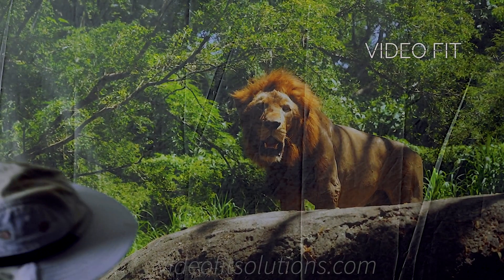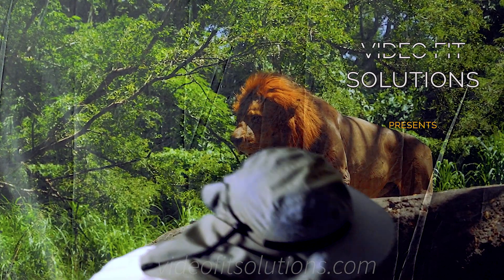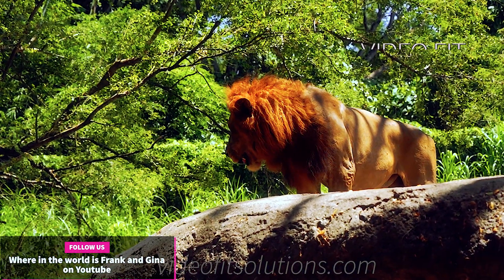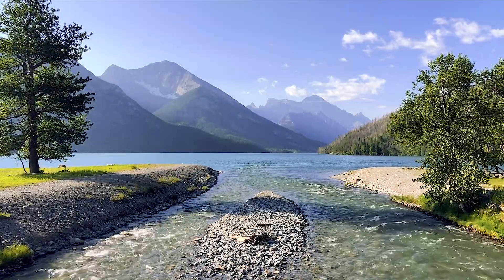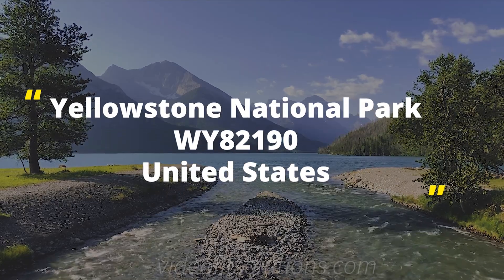At Video Fit Solutions, we take the extra step to get that extra shot for you. Today Video Fit Solutions is going to be reviewing Yellowstone National Park here in the United States.